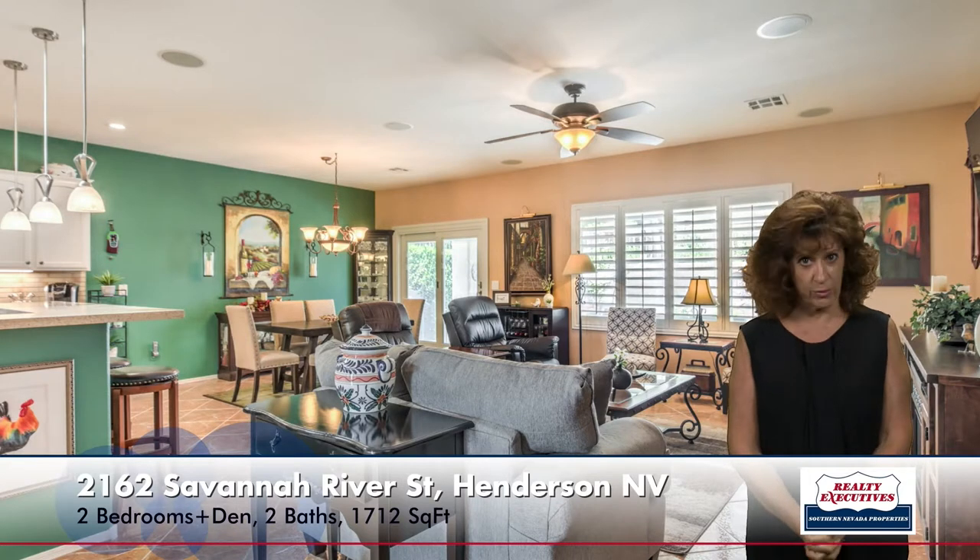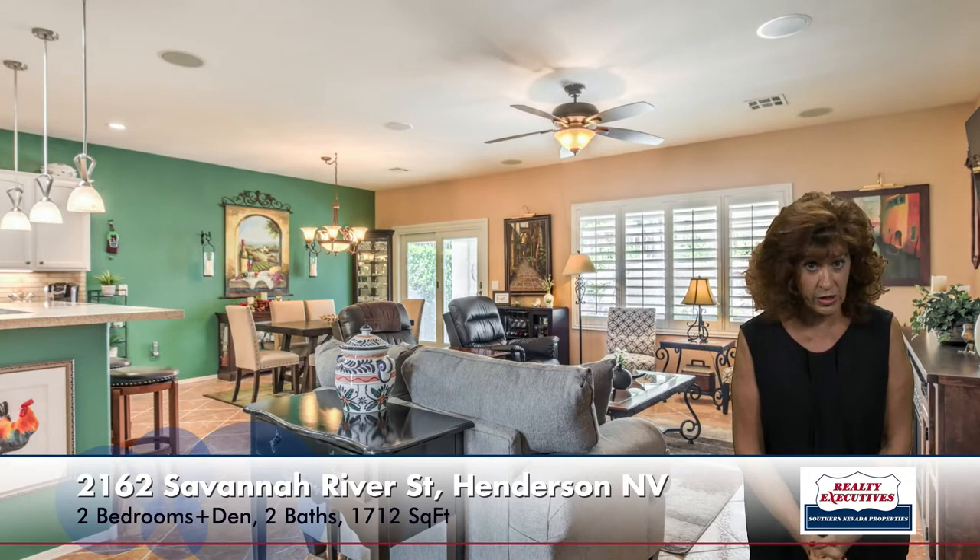As I walk into the house, I am in the great room. It has nice upgraded tile on diagonal, custom two-tone paint, ceiling fans, surround sound, and plantation shutters. Over here is the formal dining room — a nice full-sized dining room area — with an Anderson sliding French door that was recently installed.